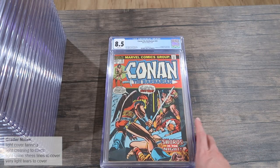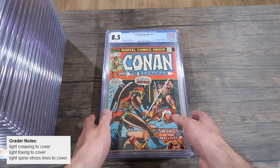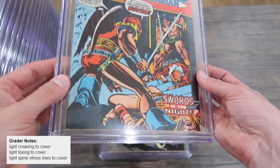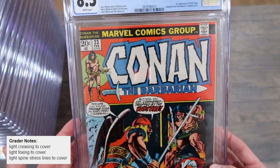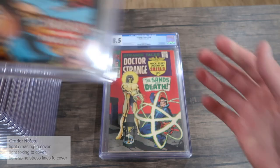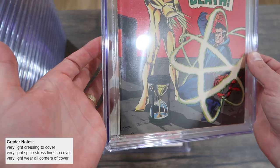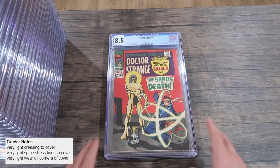Now an 8.5 — two bumps up from the 7.5s. First appearance of Red Sonja, and the grader's notes say light creasing to cover, light foxing to cover, and light spine stress lines — only three light defects, obviously low enough in severity to make this an 8.5. Here's another 8.5: the grader's notes say very light creasing to cover, very light spine stress lines, and very light wear — three very lights — just a beautiful book. It presents really well with just very light issues to give it that 8.5. Take any one of those out and you might be bumping up to the 9.0.